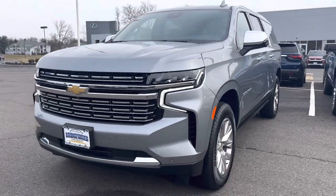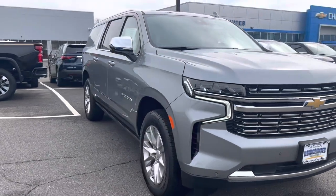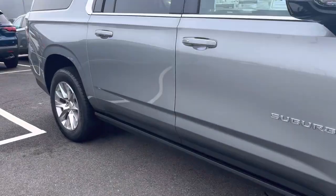Abir, it's Noah from Bridgewater Chevy. Check it out — 2023 Premier Suburban. Almost fully loaded, premium package. Almost one of a kind.